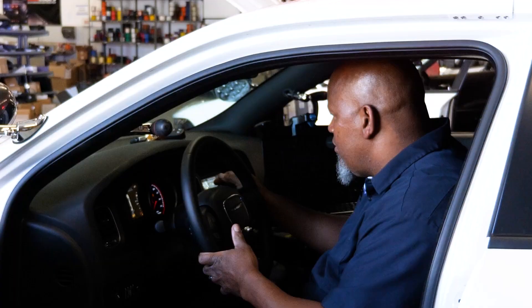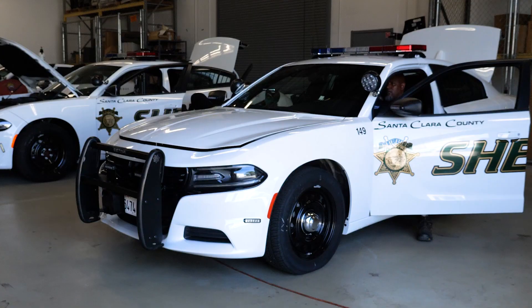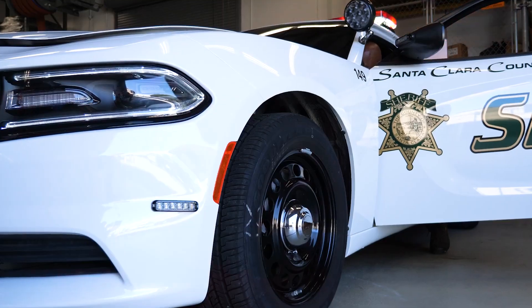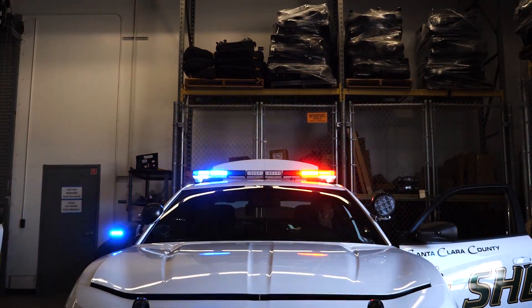We base everything we do around officer safety — that's really what we pride ourselves on. We think we have the best cars in the county or in the state. We put a lot of thought into where we're putting the lights, how they sound, and we take all that feedback and put out the best product in the most efficient way we can.